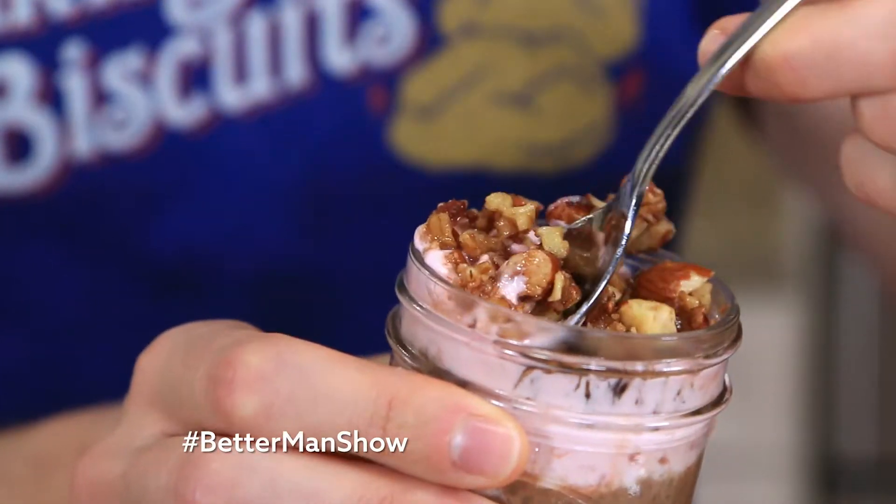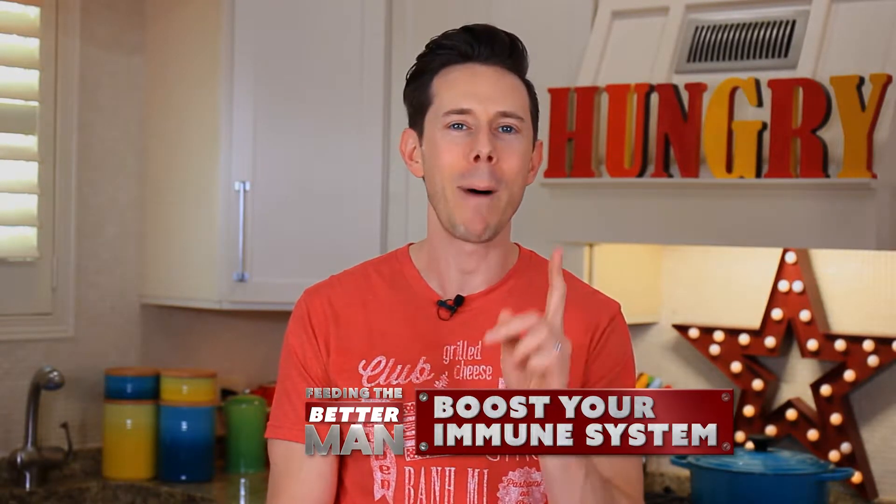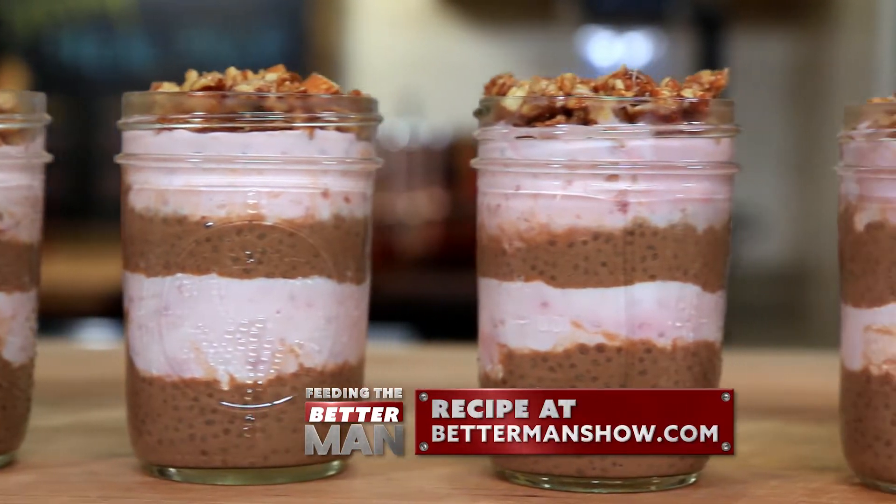It's also a dairy-free recipe that uses coconut milk, which is really good to boost your immune system and it's going to make your skin look like it did when you were 18 years old — minus the pimples, that is. So I'm officially calling this the healthiest chocolate pudding you can stuff into your pie hole, so give it a try.